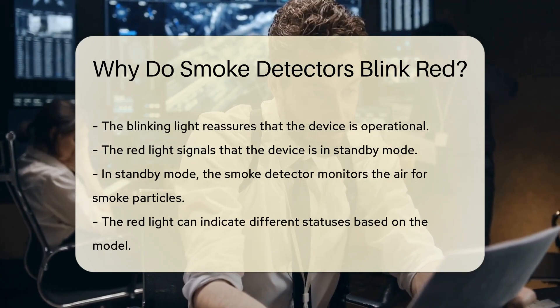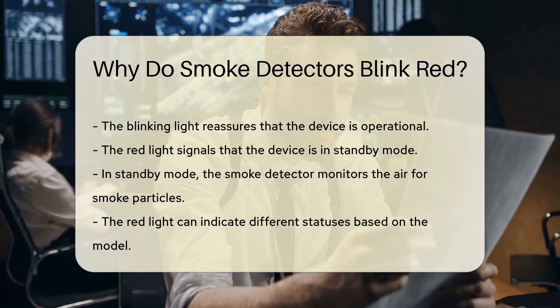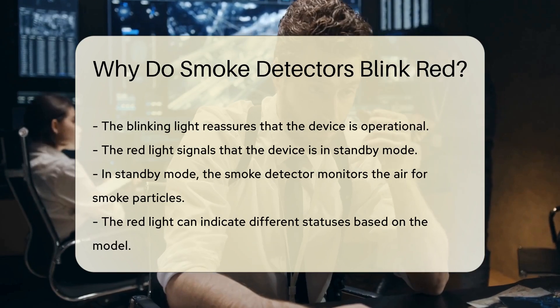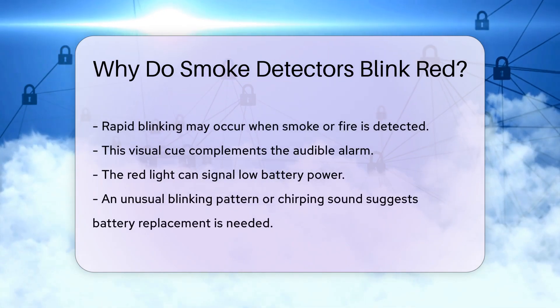Additionally, the blinking red light can indicate different statuses depending on the model. For instance, some detectors blink more rapidly when they detect smoke or fire. This visual cue complements the audible alarm, providing an extra layer of alert.